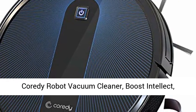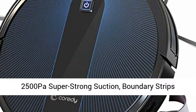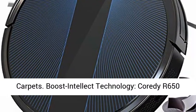Kordi Robot Vacuum Cleaner, Boost Intellect. 2500 Pascal Super Strong Suction. Boundary Strips Included. 360 Degrees Smart Sensor Protection. Ultra Slim. R650 Robotic Vacuum.